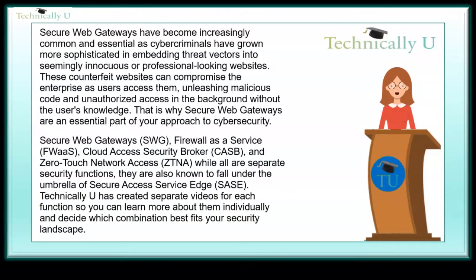Secure web gateways have become increasingly common and essential, as cybercriminals have grown more sophisticated in embedding threat vectors into seemingly innocuous or professional-looking websites. These counterfeit websites can compromise the enterprise as users access them, unleashing malicious code and unauthorized access in the background without the user's knowledge. That is why secure web gateways are an essential part of your approach to cybersecurity.